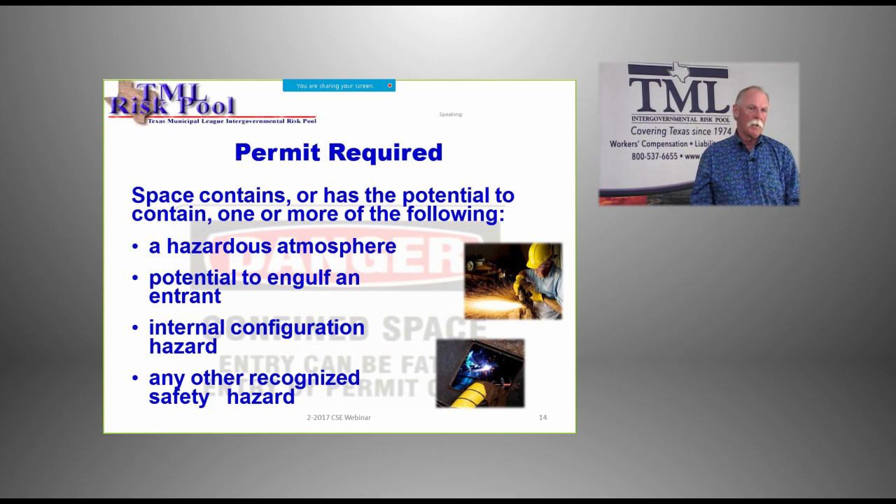The last permit category is a catch-all: any other recognized safety hazard. That includes welding, cutting, and grinding activities, as well as heat-related problems. But also consider winter hazards — ice, rain, mud on your shoes when climbing a ladder. You can have slip, trip, and fall hazards just because of weather-related conditions. This may not always require a permit, but it means we need to keep our eyes open to the hazards out there that could cause a bad day for yourself or your coworkers.